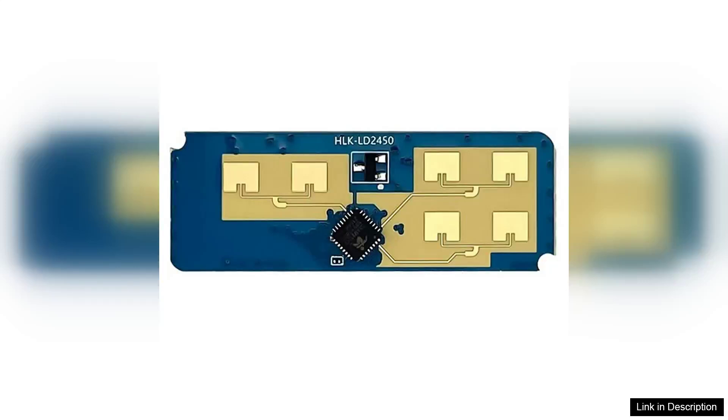The Hi-Link HLK-LD2450 is a standout motion-target-tracking radar sensor module that operates at 24 GHz. Designed for precision distance and angle measurement, it is an impressive tool for various applications, including security systems, smart home devices, and automotive solutions.